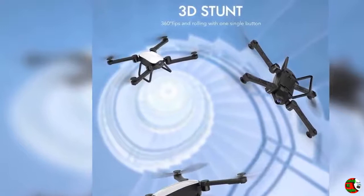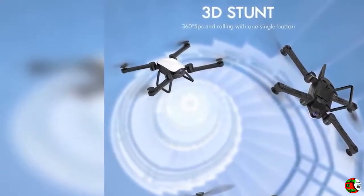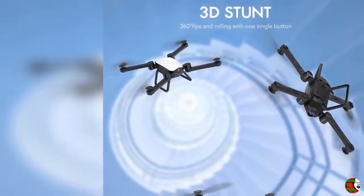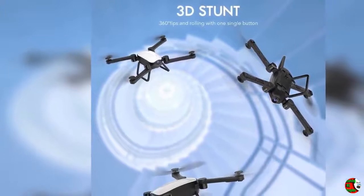Feature 3: Headless Security Mode — the pilot can fly the drone to any location without worrying about which direction the drone is facing, helping to prevent losing direction. Feature 4: Foldable Design — bring it anywhere, saves space with folding size of 130 x 90 x 45 mm.